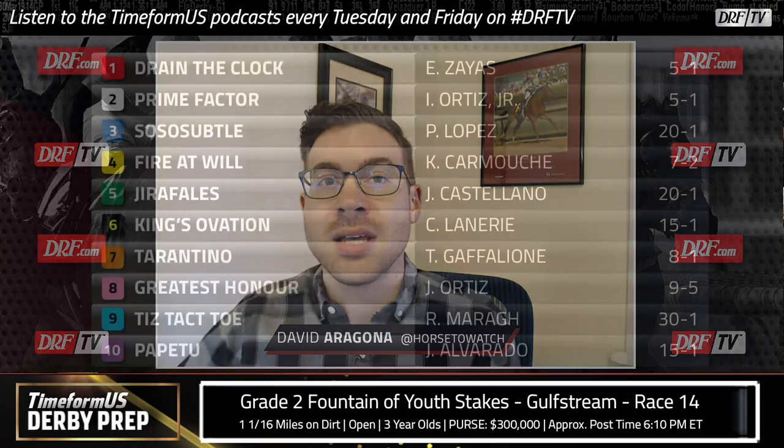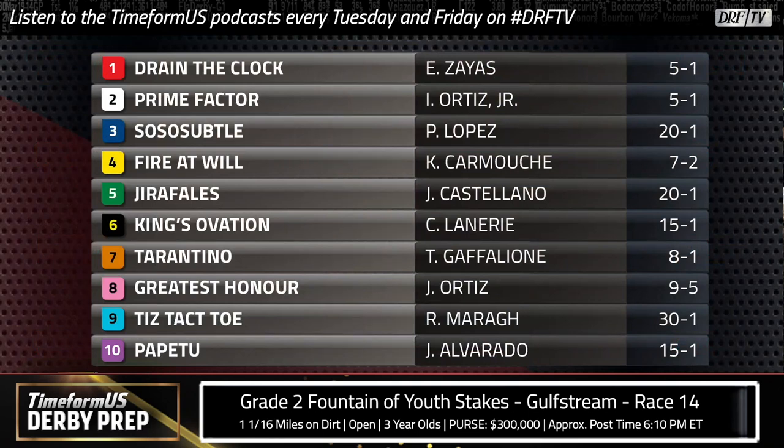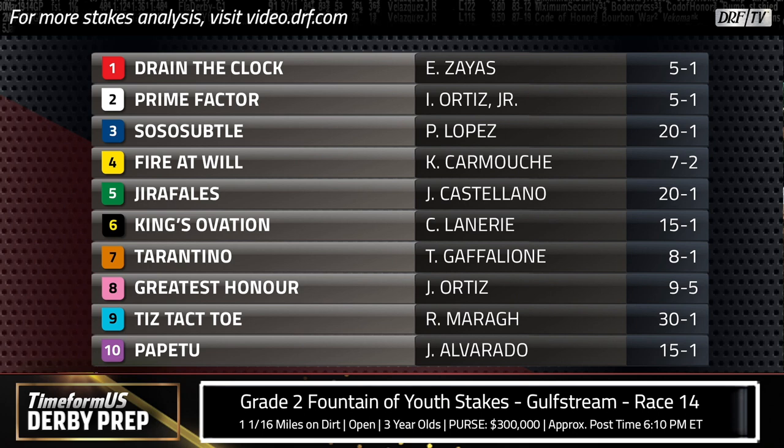Let's throw up the field for this race. It's 10 runners on tap, but we've got a standout in this group — the 9-to-5 morning line favorite, Greatest Honor. This horse is towards the top of many people's derby lists. There are high expectations for him based on his performances, his pedigree, and the fact that he's trained by Shug McGaughey, who tends to bring horses along slowly but surely. Greatest Honor was a pretty impressive winner of the Holy Bull, so we'll see if he can make it two stakes wins in a row in this Fountain of Youth.